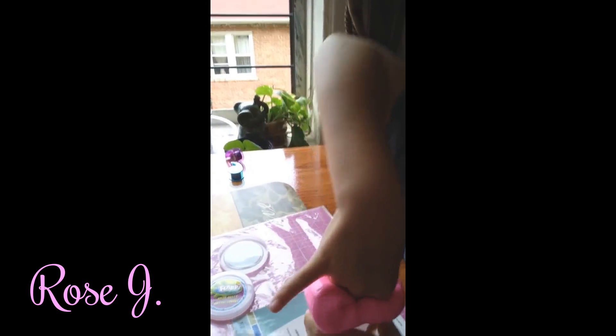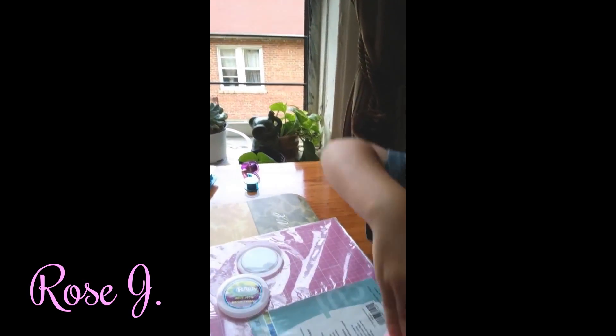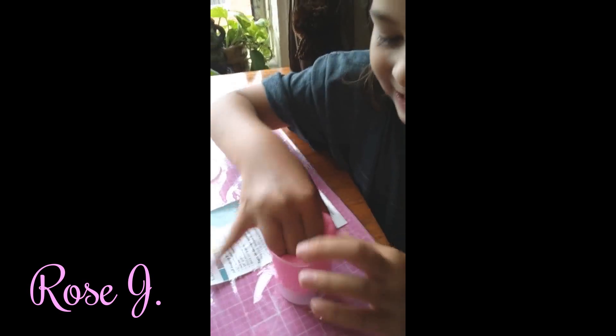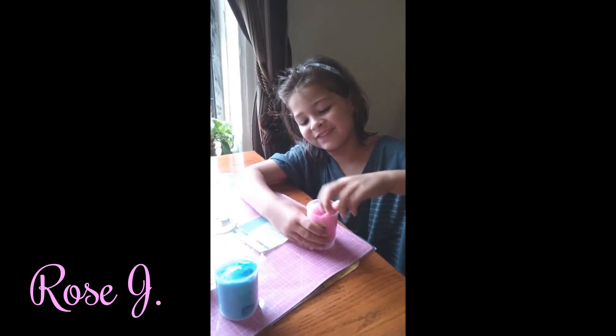Oh! Look at her. This one. Oh! That did not sound good. Ew. It's so wet, and I hope you guys can find it. It feels so cool to the touch, right? Yep. I hope you guys can find it.